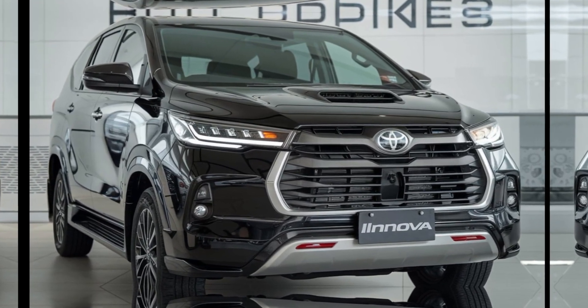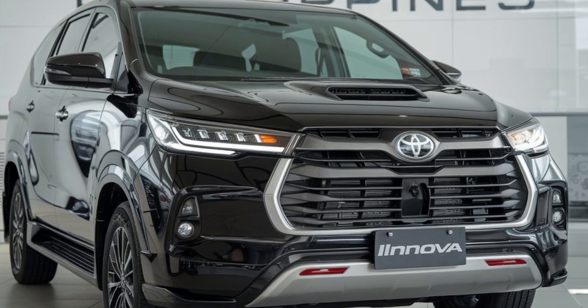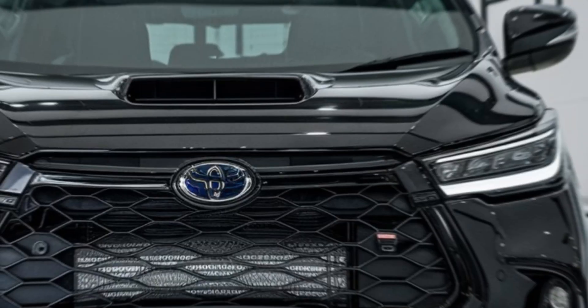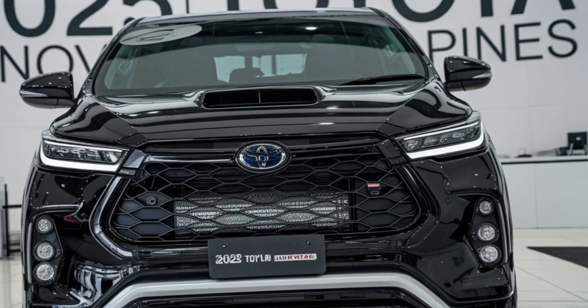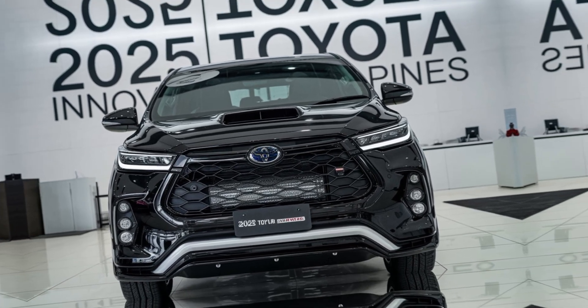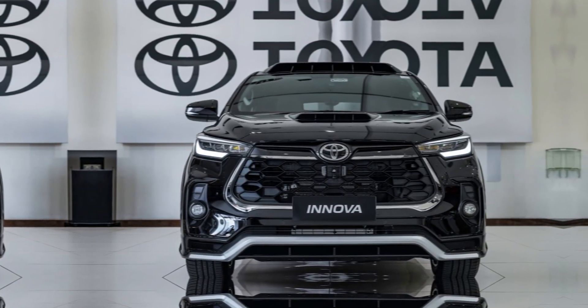Welcome to our in-depth review of the all-new Toyota Innova 2025, the Philippines' most beloved family MPV, now better than ever. Whether you're planning a weekend getaway or just need a reliable ride for daily commutes, this Innova is designed to meet every need.